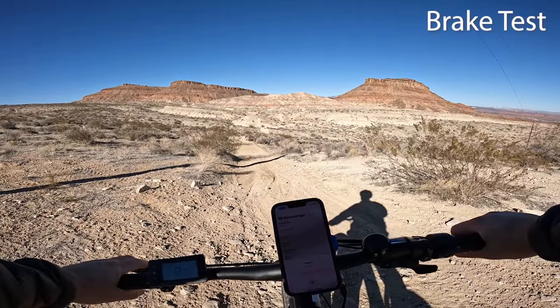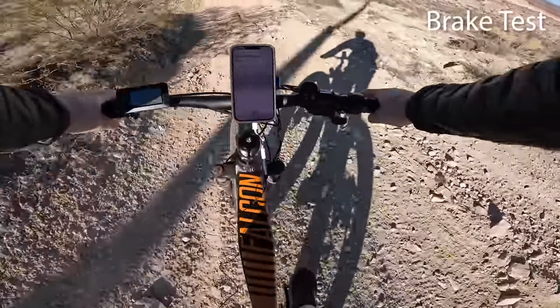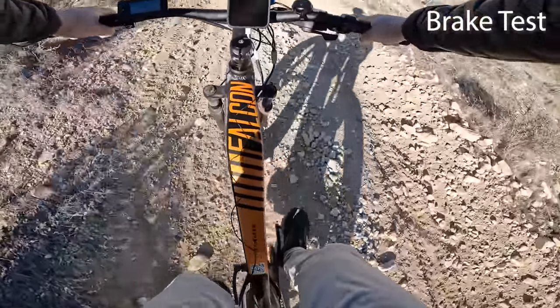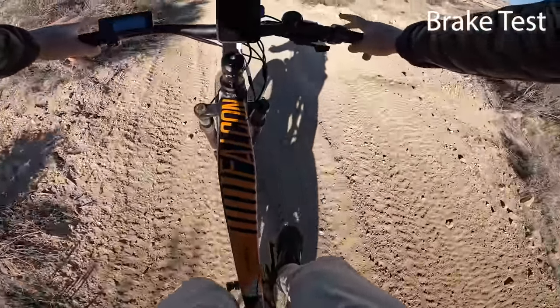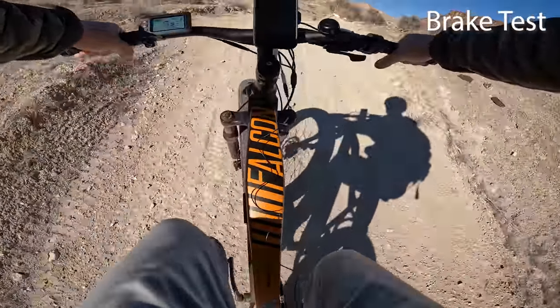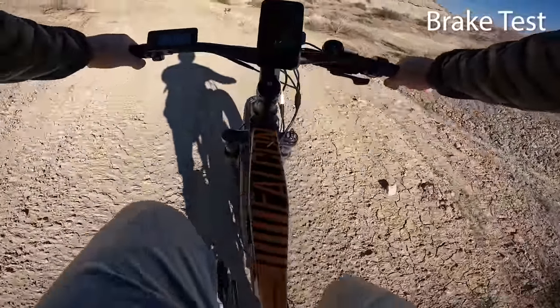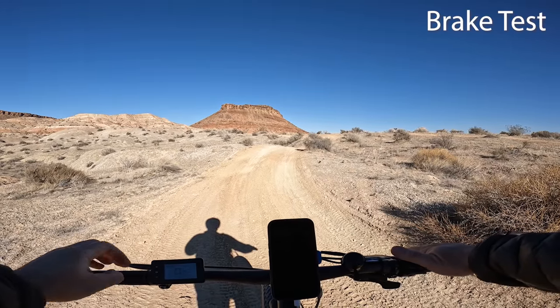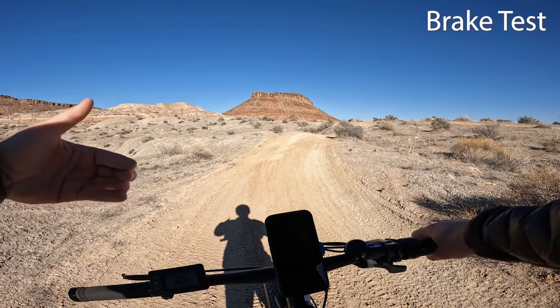The Pro has dual disc brakes. Testing them on a downhill section, you can hear they are squeaking — and honestly there's not a lot of stopping power. I have to squeeze the handles quite a bit, almost all the way to the grips, for them to engage hard. With the dust out here, the squeaking makes some sense, as some bikes do that and some don't. Not the best brakes — they could definitely use some work — but again, this is an affordable bike so you get affordable components.